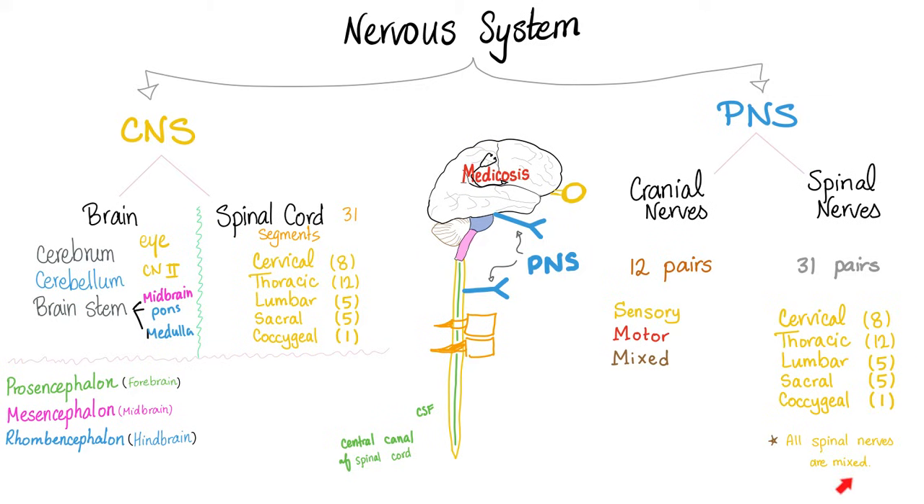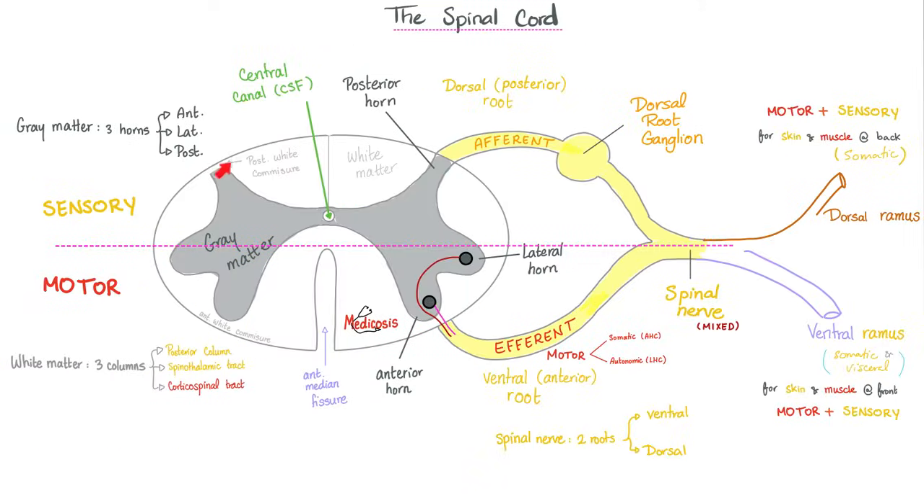All spinal nerves are mixed — they have both sensory and motor fibers together. Here's a slice of the spinal cord: anteriorly you have efferent, which is motor; posteriorly you have dorsal, which is sensory. When we combine them into one spinal nerve, it is mixed — it has both sensory and motor.